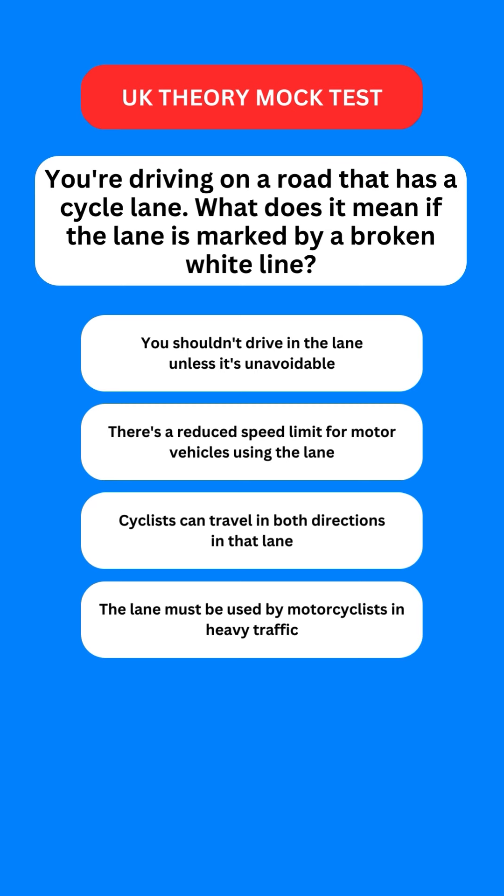Next question: you're driving on a road that has a cycle lane. What does it mean if the lane is marked by a broken white line? Options are: you should not drive in the lane unless it's unavoidable; there is a reduced speed limit for motor vehicles using the lane; cyclists can travel in both directions in that lane; or the lane must be used by motorcyclists in heavy traffic. The correct option is the first one — you should not drive in the lane unless it's unavoidable.